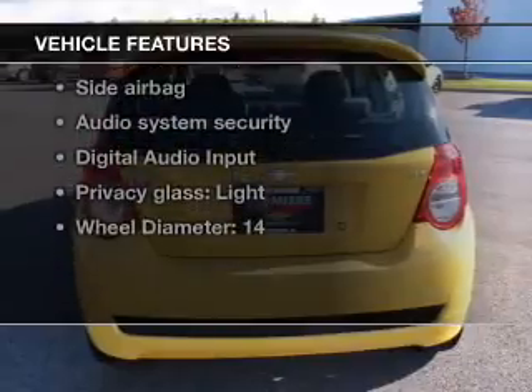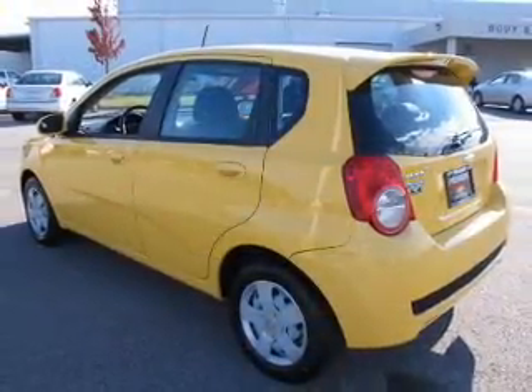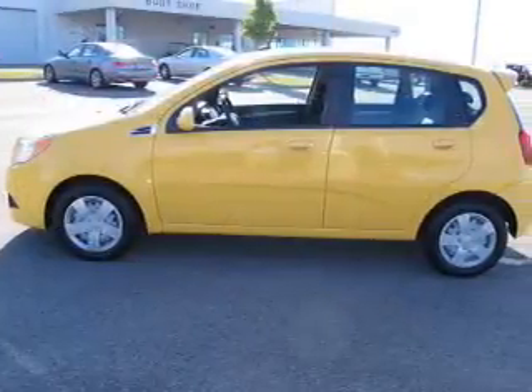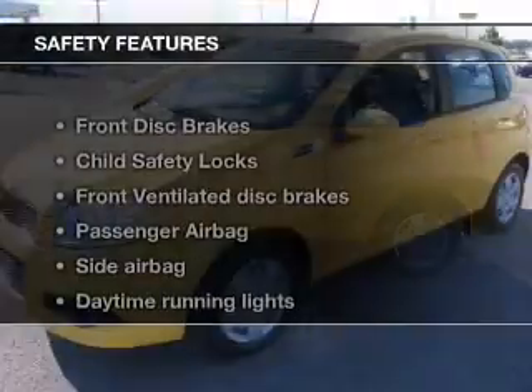Plus, enjoy these notable features that are included in this vehicle: keyless entry, power door locks, power windows, cruise control, an AM-FM stereo with a CD player, power steering, and an adjustable tilt steering wheel.